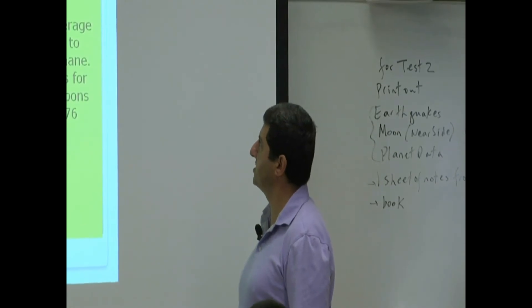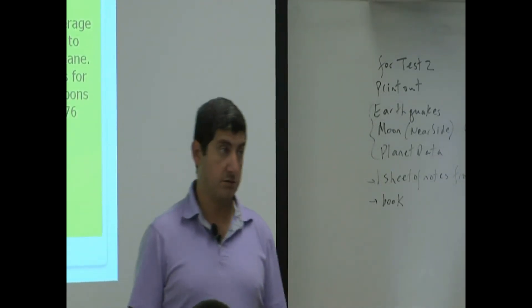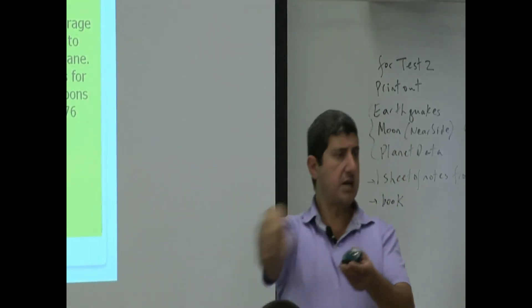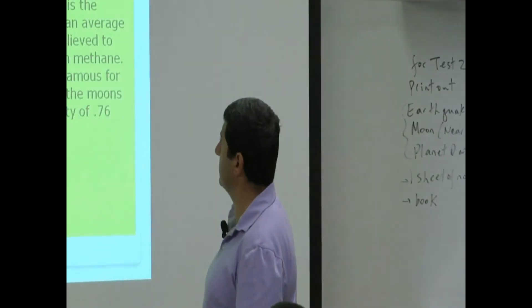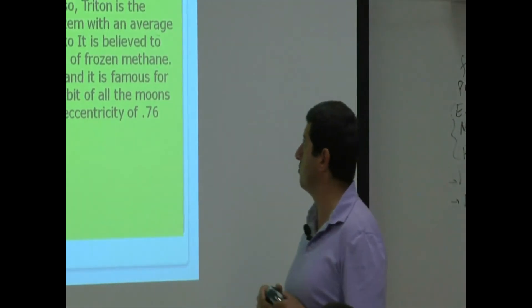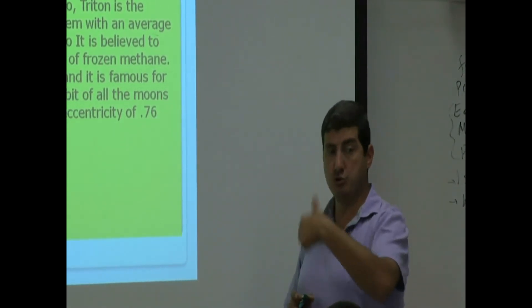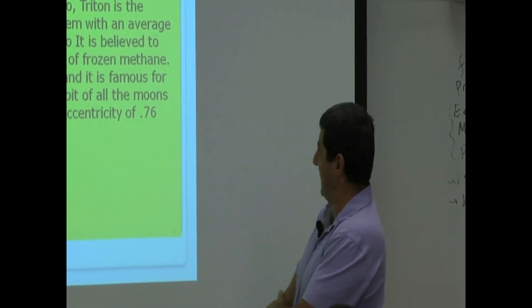The theory behind this is that Triton may have been a captured dwarf planet — similar to Pluto — that was captured by Neptune's gravity. Also, Triton is the coldest spot in the solar system, with an average temperature colder than even Pluto, and it is believed to still contain active volcanism of frozen methane.